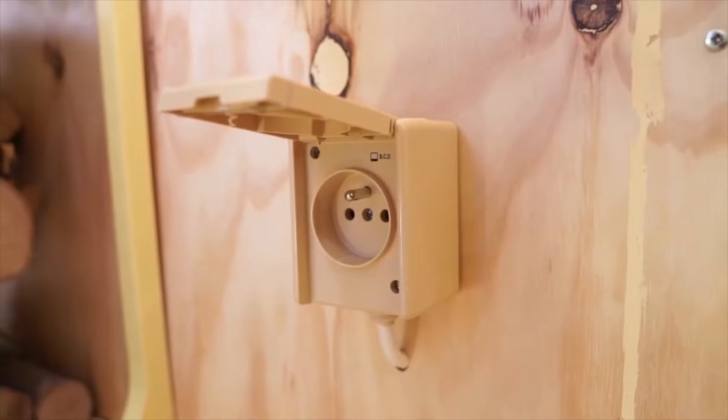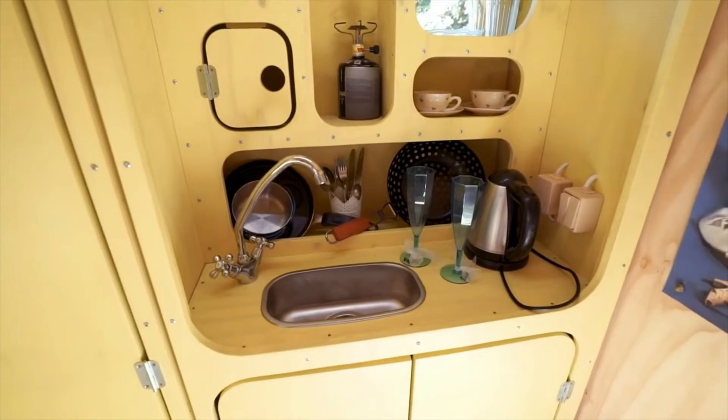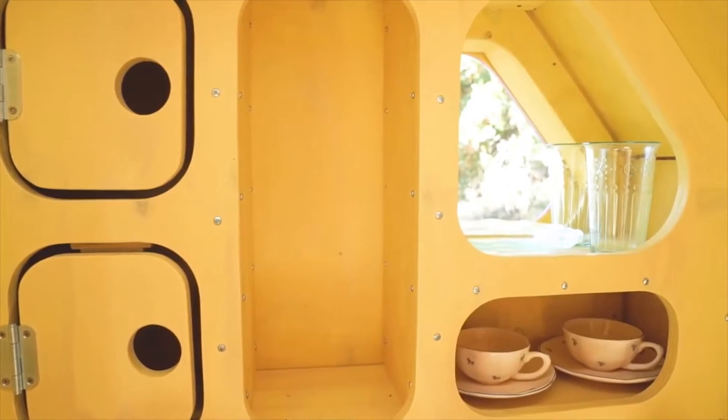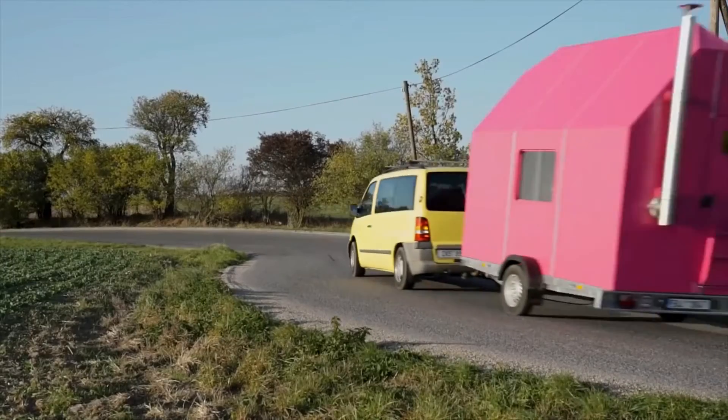Three outlets can be found throughout. The quaint kitchenette is equipped with a water tank, a gas cooker, and plenty of securable drawers so you can prepare a tasty meal. You can then enjoy it romantically outdoors on the foldable table at any point along your journey.